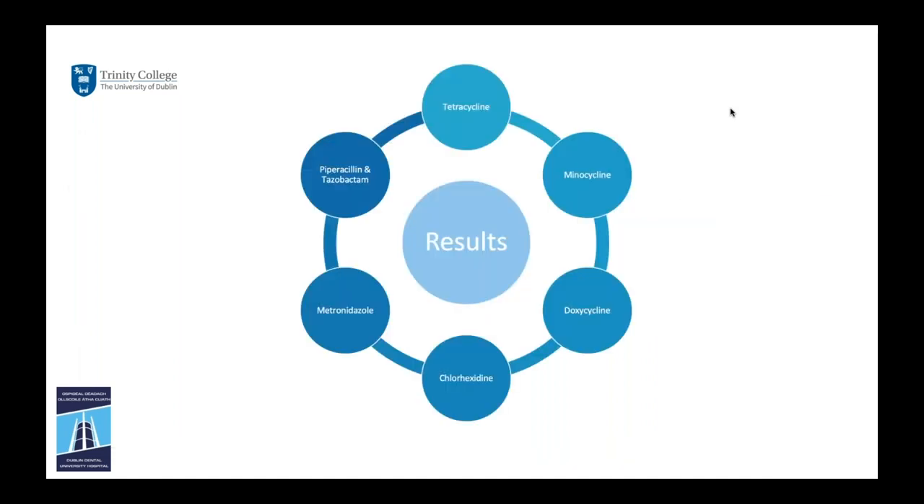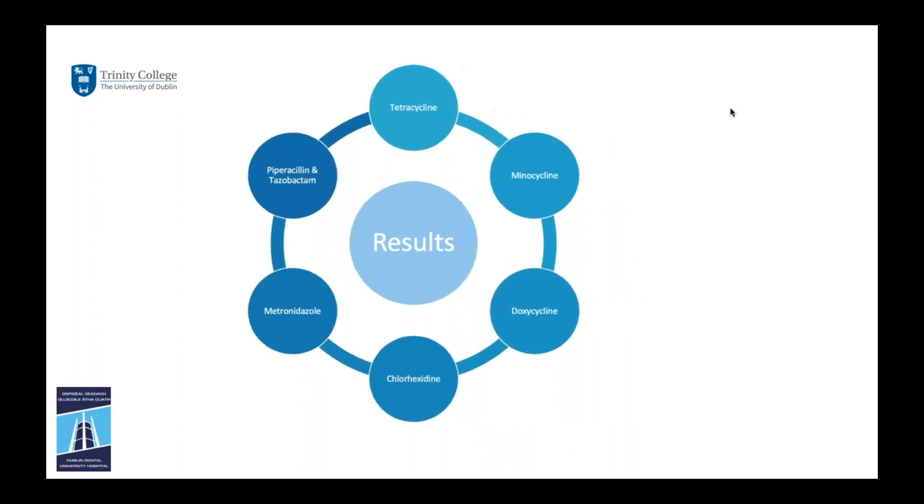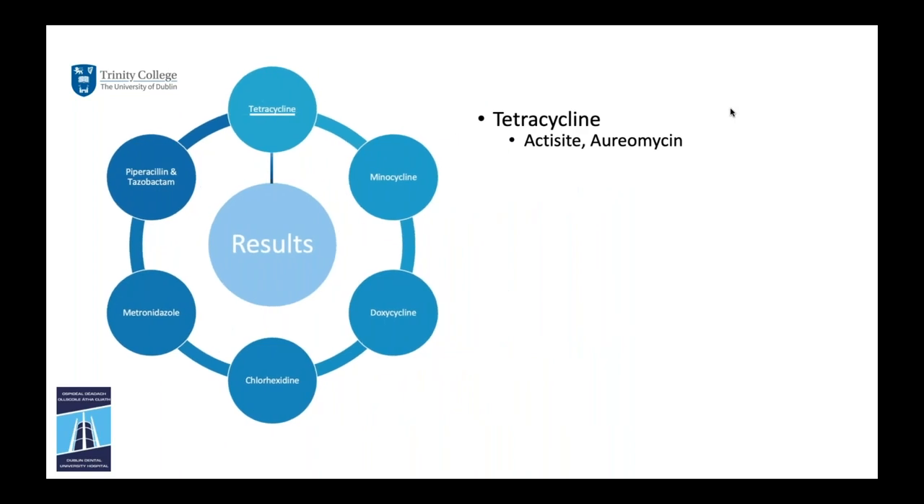The literature review yielded 59 papers from 50 different studies. Six main antimicrobials were identified, though there is a high risk of bias across the board: tetracycline, minocycline, doxycycline, chlorhexidine, metronidazole, and piperacillin/tazobactam. As clinicians we encounter these as brand or product names, and it's worth noting that even if two products share the same active ingredient they may differ in concentration or method of delivery.